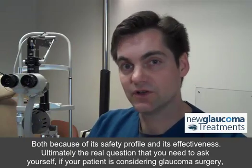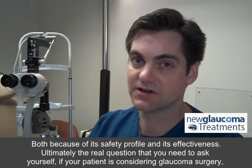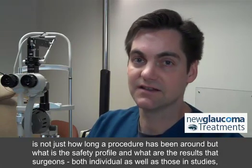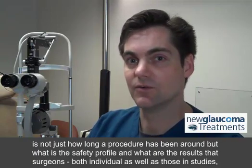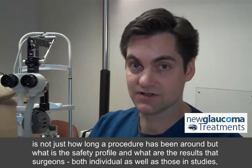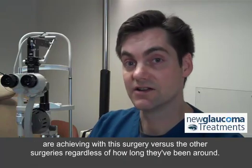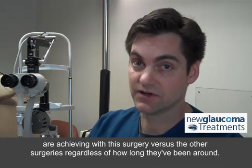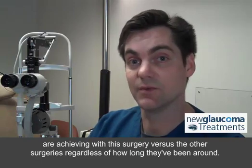Ultimately, the real question that you need to ask yourself, if you're a patient considering glaucoma surgery, is not just how long a procedure has been around, but what is the safety profile and what are the results that surgeons — both individual as well as those in studies — are achieving with this surgery versus the other surgeries, regardless of how long they've been around.